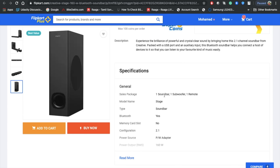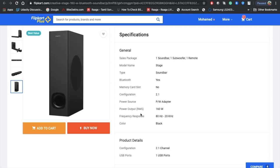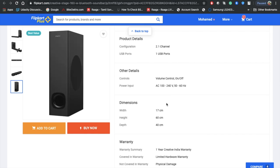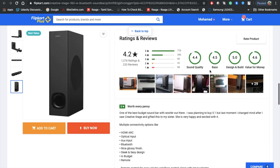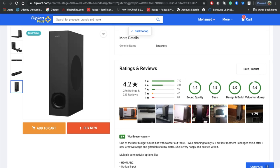The package includes one soundbar, one subwoofer, and one remote — it's a 2.1 configuration. There's no clear information on how many speakers are inside the soundbar, but given 160 watts, it's likely four speakers. Customer reviews rate sound quality, bass, design, and value for money positively. Out of 1,276 reviews, fewer than 10% were negative, which is acceptable.